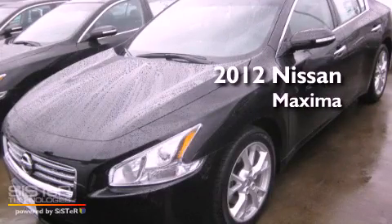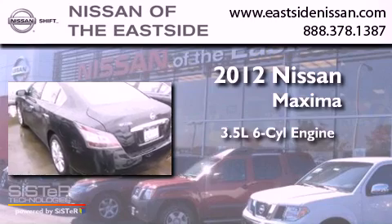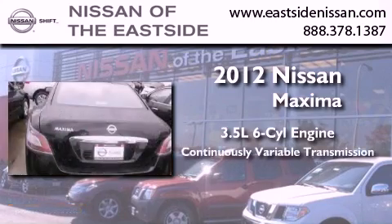This is a brand new 2012 Nissan Maxima. It has a 3.5-liter six-cylinder engine and a continuous variable transmission.